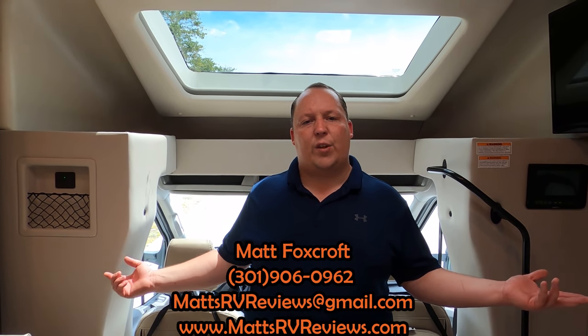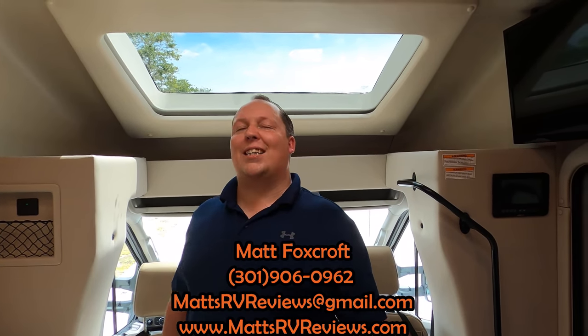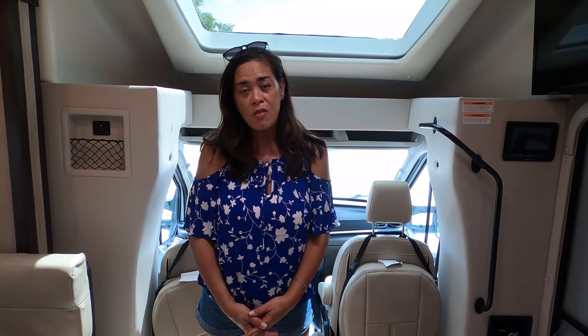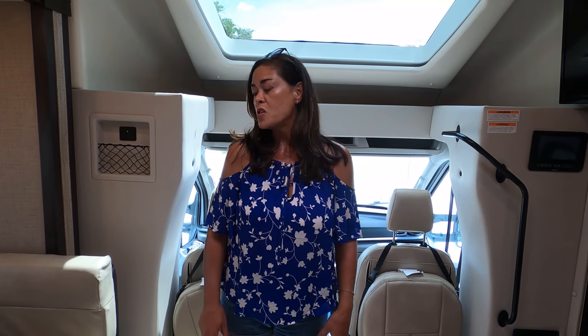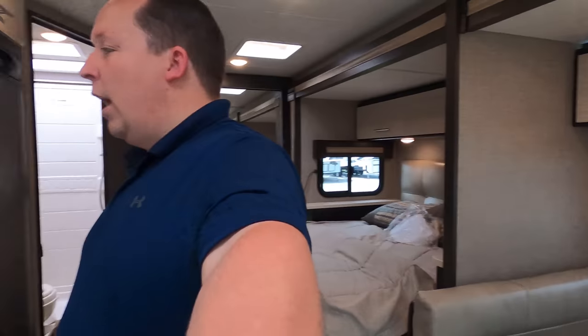If you have any questions about this motorhome please call, text, or email — matsrvreviews@gmail.com or 301-906-0962 — or check us out at matsrvreviews.com for your official Matt's RV Review sticker. There's also a contact page on the website. Thanks so much for watching — let us know the three things you like and three things you dislike. Thor does read the comments, so we're excited to see your feedback on this new all-wheel drive floor plan. Hit that like button, subscribe, and stay safe — we'll see you next time!